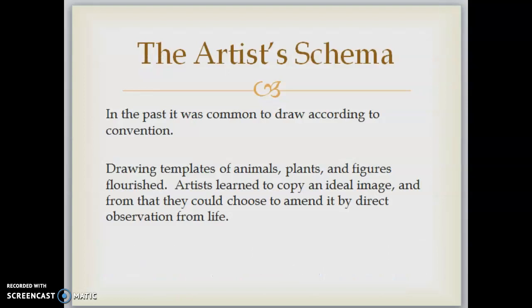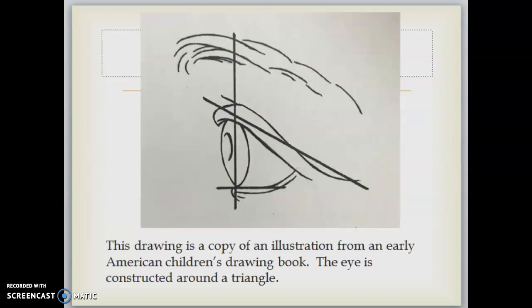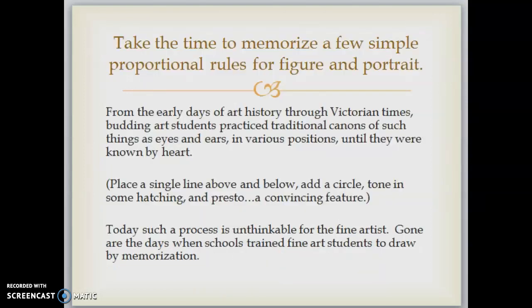In the past it was common to draw according to convention. Drawing templates of animals, plants, and figures flourished. Artists learned to copy an ideal image and from that they could choose to amend it by direct observation from life. This drawing is a copy of an illustration from an early American children's drawing book — the eye is constructed around a triangle. Students practiced traditional canons of such things as eyes and ears in various positions until they were known by heart.